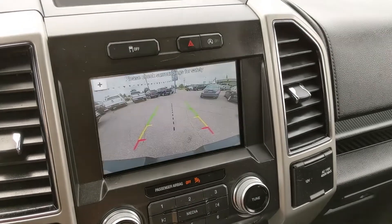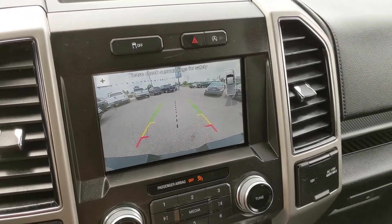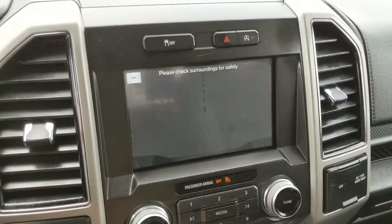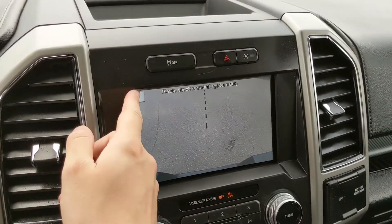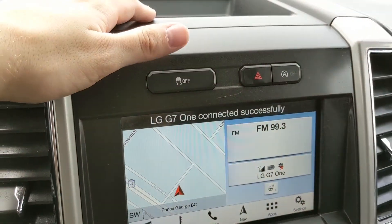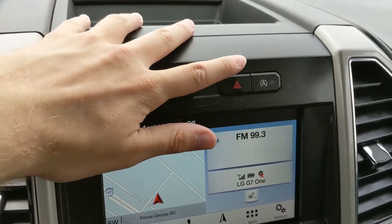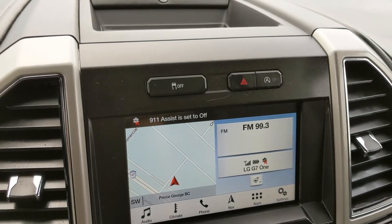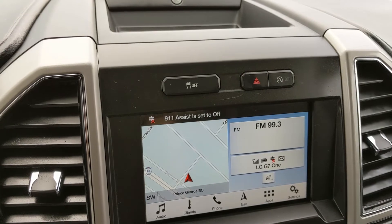Shifting into reverse, you do also have a backup camera with reverse sensors that will alert you if you're about to hit anything. You also have your dynamic hitch view so you can have an easier time hooking up a trailer. Then above that you have your traction control shut off, hazards, and your auto start-stop, so when your vehicle is sitting idle the engine will shut off to cut down on emissions and save you some fuel.